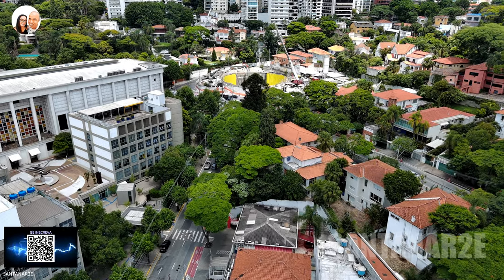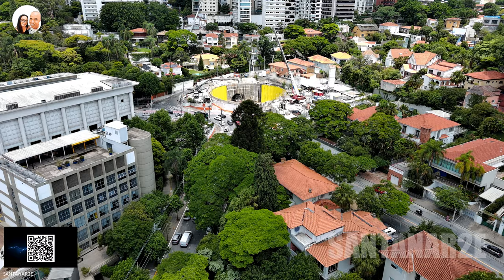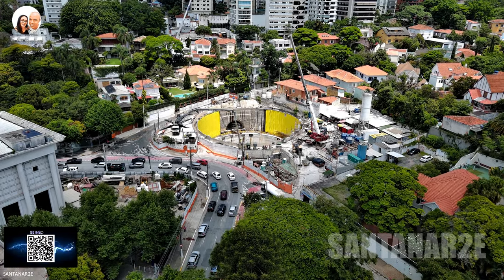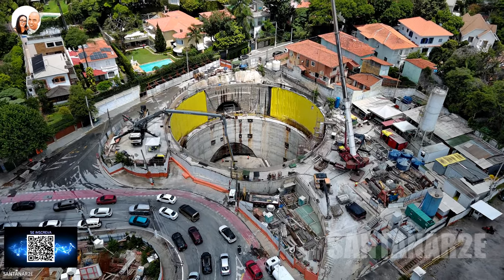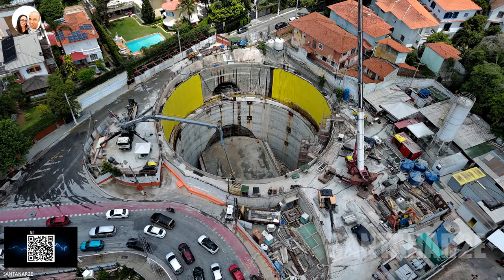A faculdade está logo ali à frente e podemos ver uma das áreas que, mesmo um pouco distante do estádio do Pacaembu, fica a poucos metros. Aqui podemos ver dois acessos: um próximo à faculdade e outro do outro lado, que possui um túnel de acesso para outras áreas superiores.